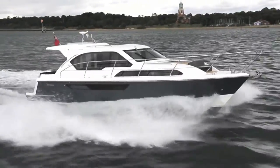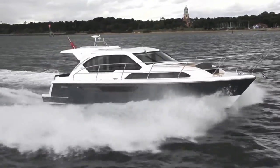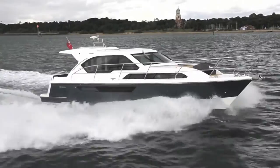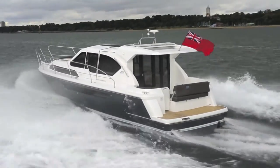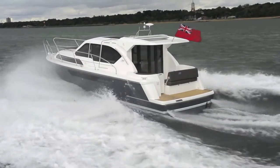Small diesel engines are on offer for those who want to use the boat inland, but the price as tested for our boat with the large diesels came at £255,000. There is also a planing version in the wings for next year.